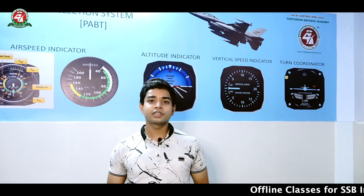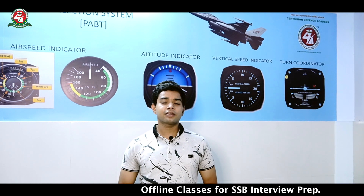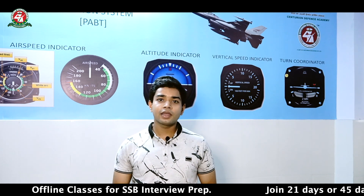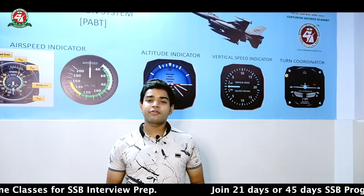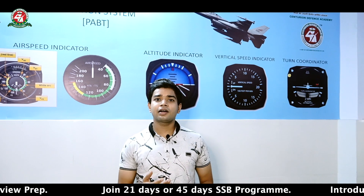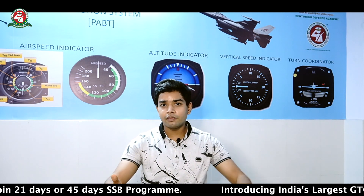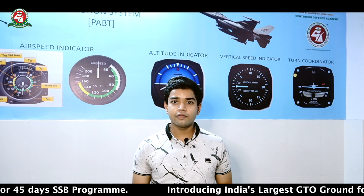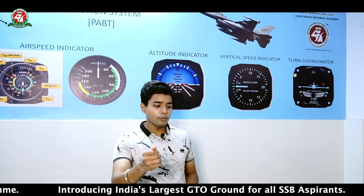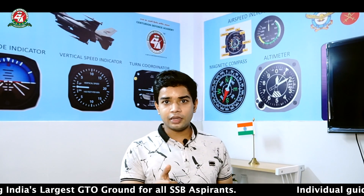Now let's move to the main test — the elephant in the room — which is the psychomotor test. As the name suggests, it is a test of the coordination of your hands, ears, eyes, mind, and feet. You are given an aircraft cockpit setup in which there are rudder pedals and a joystick. I would like to show you this arrangement: there is a joystick and there are rudder pedals.